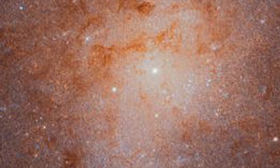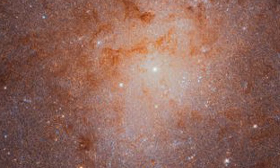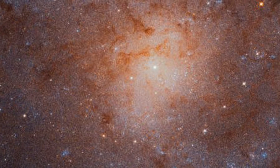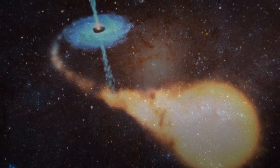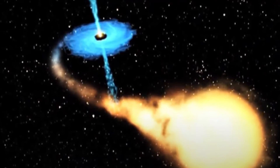Three facts about M33: One, M33 is one of the galaxies headed towards us, along with the Andromeda galaxy. Two, M33 has no bulge in the middle, which means it has no black hole in the middle. Three, it does have other black holes within it, emitting an X-ray source.